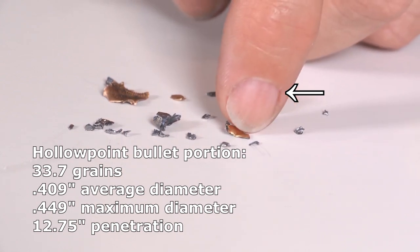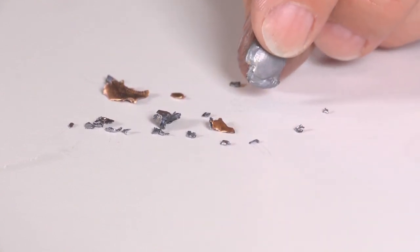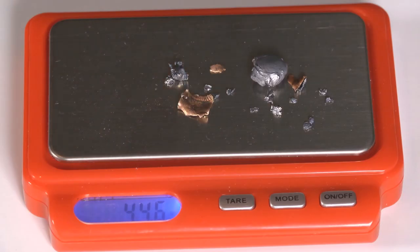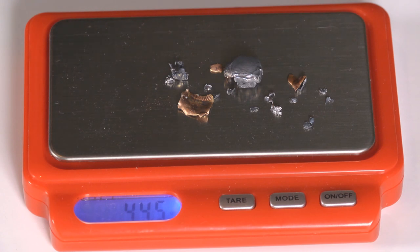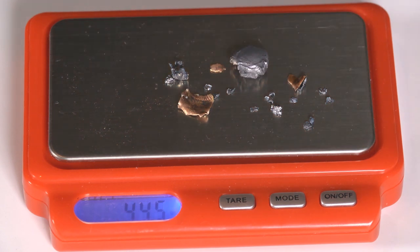We also have a couple of pieces of jacket that penetrated pretty deeply, and then there's the base — held sideways when I found it, but face-on it would be a pretty big hollow point. All I could find from the PDX1 — if this had been used on an attacker, I don't know how a trauma surgeon would find all these bits; it was not easy digging them out of transparent gel. The recovered portions weigh 44.6 grains out of the original 60, so we lost about 15 grains along the way. The big chunk by itself weighs 34.6 grains — about the size of a full .22 LR bullet.